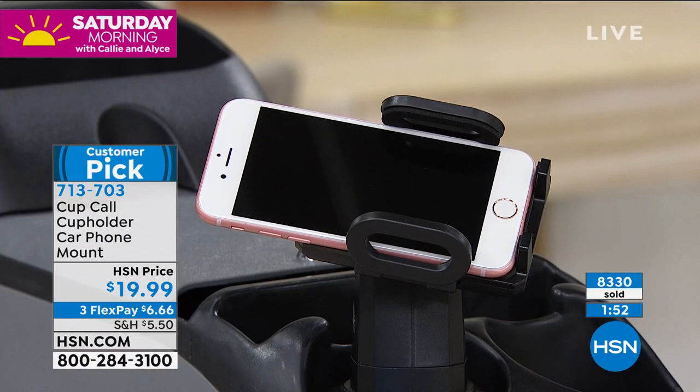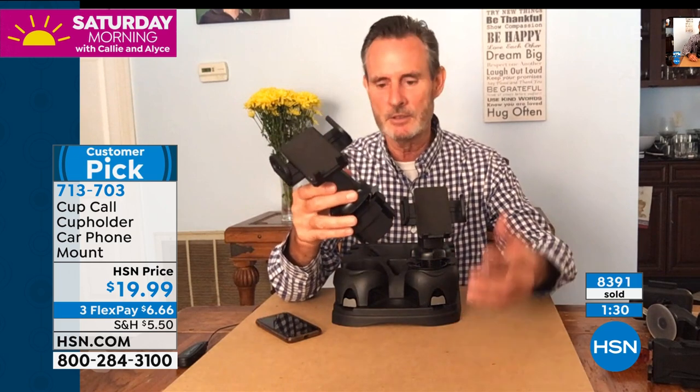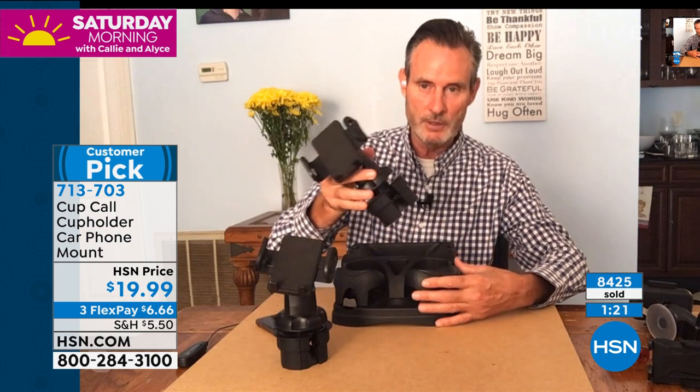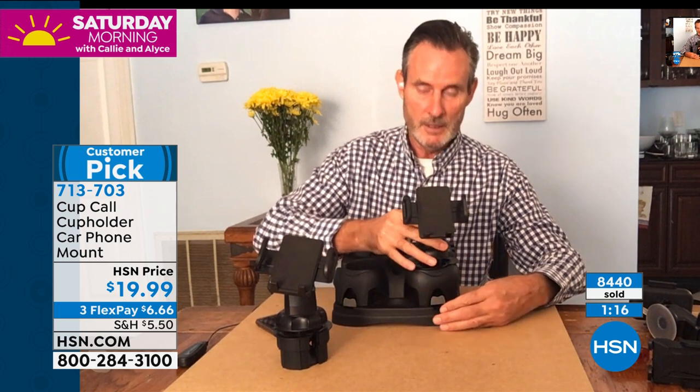I've got two teenage drivers coming up — I've told them, don't touch your phone. They ask, how will I get directions? Now you set your GPS, put it right in here, and get turn-by-turn directions without holding it. Whether you're in a boat, RV, golf cart, truck, or just the family car — you all have cup holders. Slide it in, turn until firm. It comes ready out of the box — nothing to assemble.